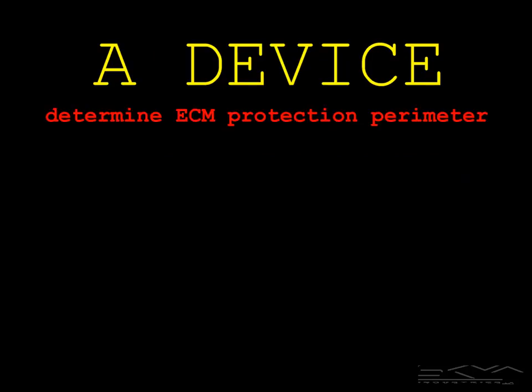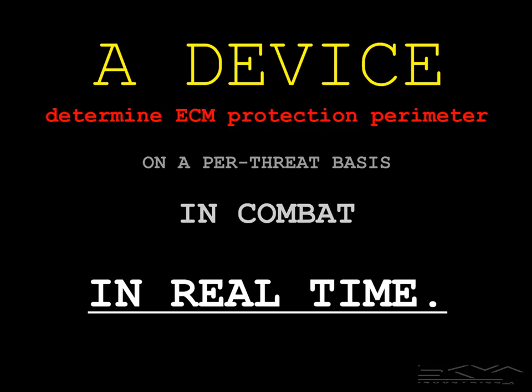We're talking about a device to determine the ECM protection perimeter — the size of the protection bubble — on a per-threat basis, in combat, and in real time.